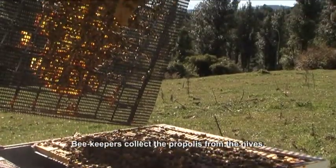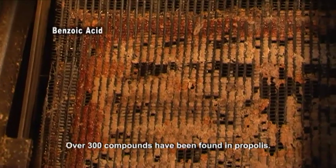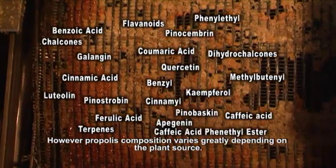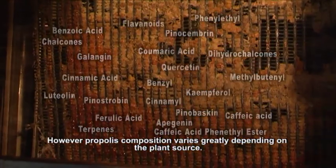Beekeepers collect the propolis from the hive. Over 300 compounds have been found in propolis. However, propolis composition varies greatly depending on the plant source.